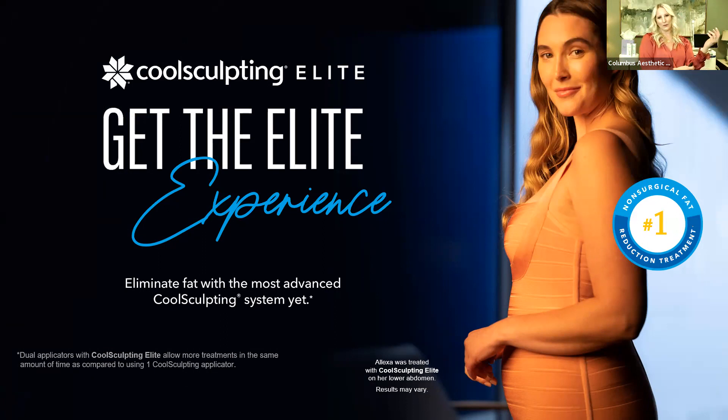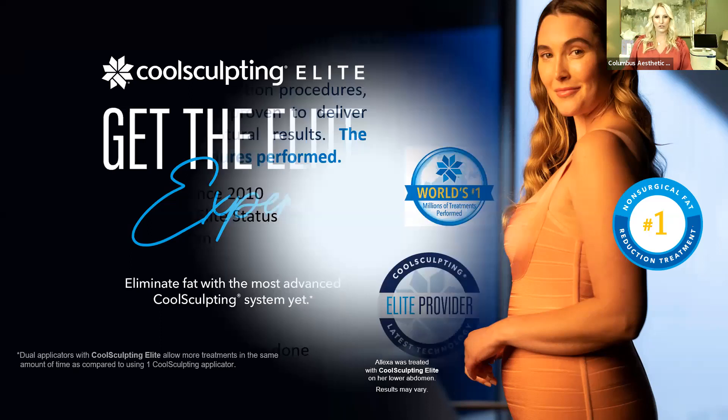Thanks so much for joining us. I always get super excited to talk about CoolSculpting because we've been doing this now since 2014, and I have not lost my enthusiasm for the product. Whether you're a CoolSculpting neophyte or a body contouring veteran, I think you'll learn a little bit tonight. We're going to talk about CoolSculpting and Qwo. CoolSculpting — we're in our third generation, and what we decided to do here at CAPS is reinvest in the newest CoolSculpting technology called CoolSculpting Elite.